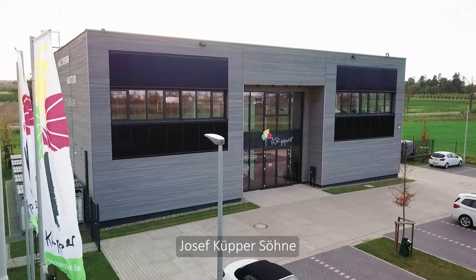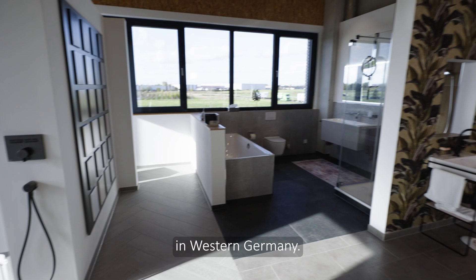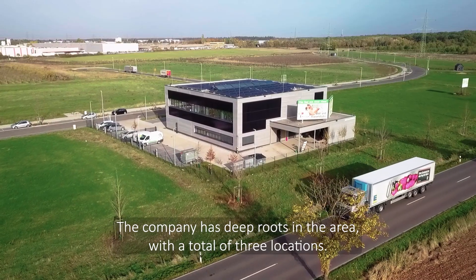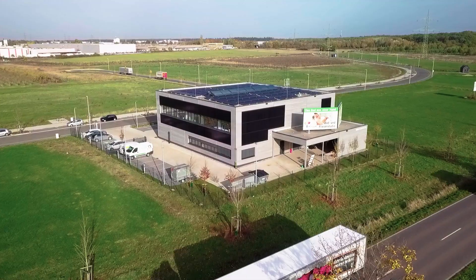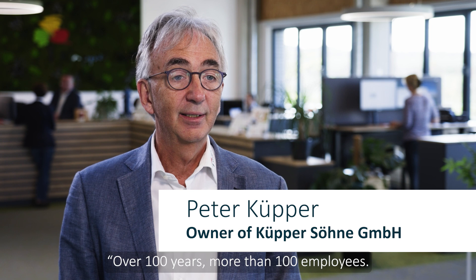Joseph Kuper Sörner is one of the largest building services companies in the Bonn-Rhein-Sieg region in western Germany. The company has deep roots in the area with a total of three locations — over 100 years of history and more than 100 employees.